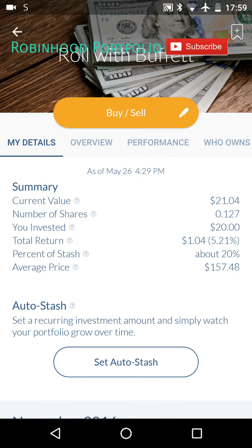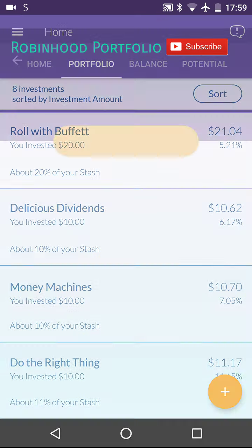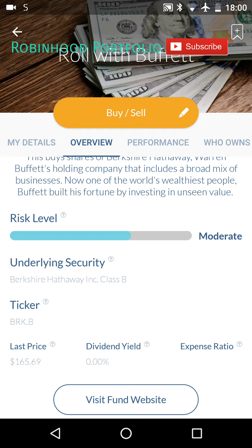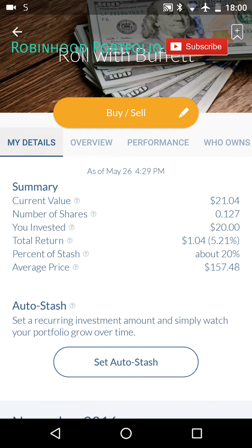All of their investment options are rebranded securities. The Roll with Buffett here is Berkshire Hathaway Incorporated Class B stock. You can see that under the underlying security. It's been performing very well — you can see since I've owned the stock, it's up 5.21%.